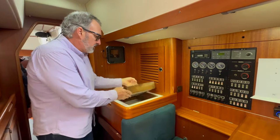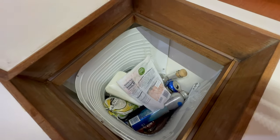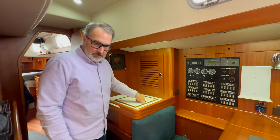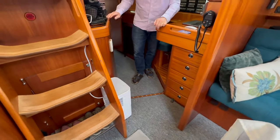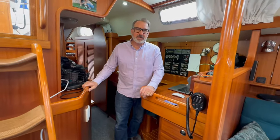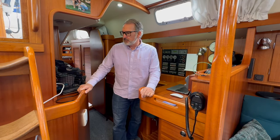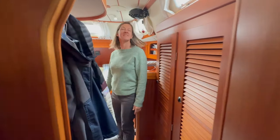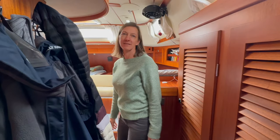Here we have our chest freezer — like our refrigerator, it's basically a deep locker and we fill it right up. It works great as a freezer. Continuing over here, we have our dehumidifier, which we only use in winter when we're in the marina. It helps keep the boat humidity low so we don't get mold and mildew growth, and it's worked extremely well this past season.